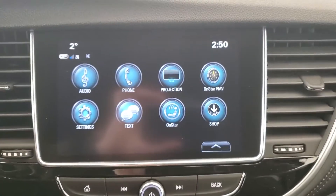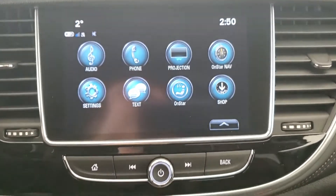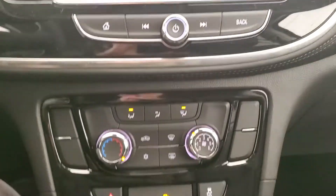Sirius XM, OnStar, backup camera, and AC.